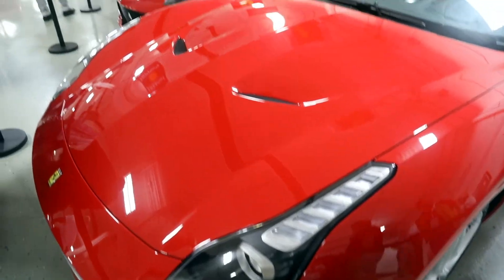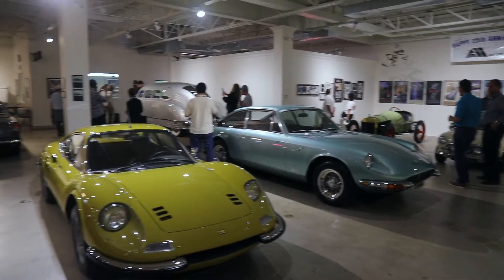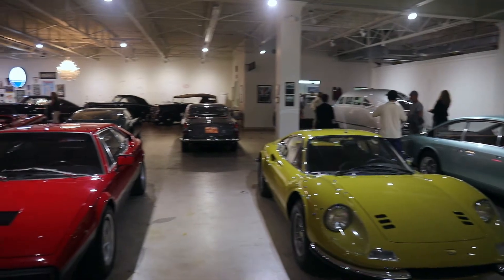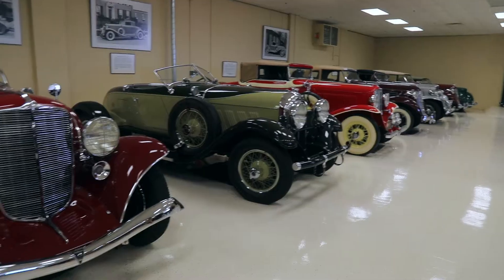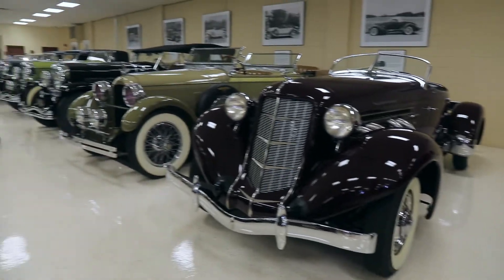The next morning we went to several great museums and collections: the Lingenfelter collection, another private collection which I'm showing you right now — beautiful — and then another private collection. So three collections and a restoration shop. That was all on the second day, Friday I believe.